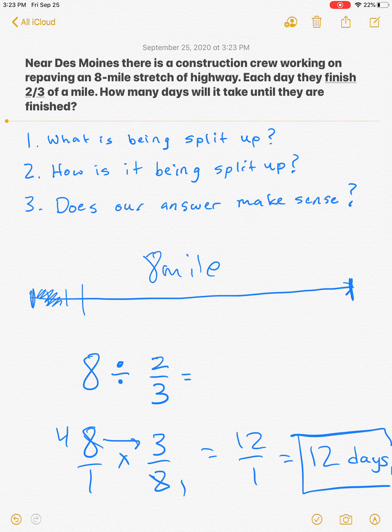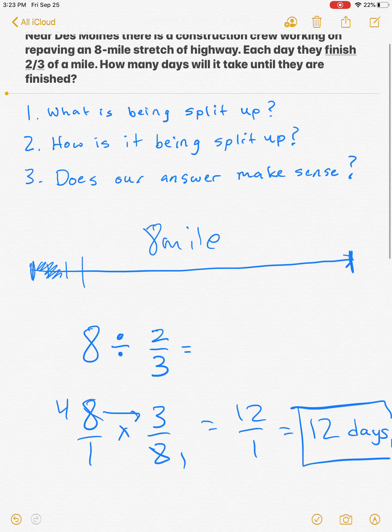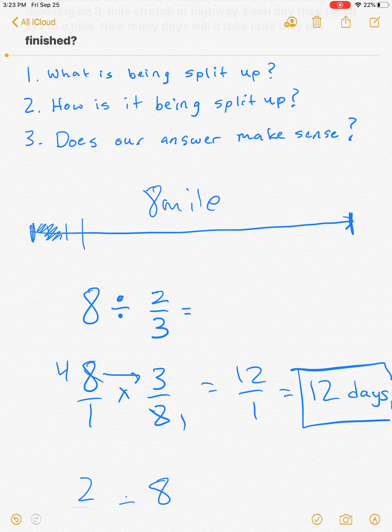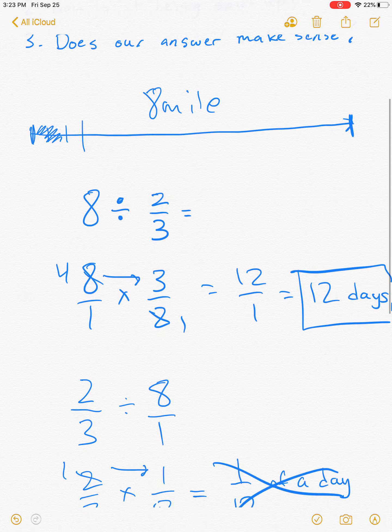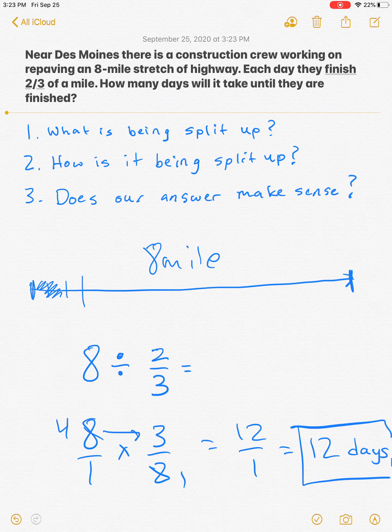Always ask yourself: what is being split up — that goes first. Then ask yourself how it is being split up — that goes second. Then at the end, always ask if your answer makes sense. If the answer makes sense, you can feel confident you got it right. If the answer doesn't make sense, you probably did something wrong — in dividing fractions, it typically means you have the wrong numbers in the wrong order.